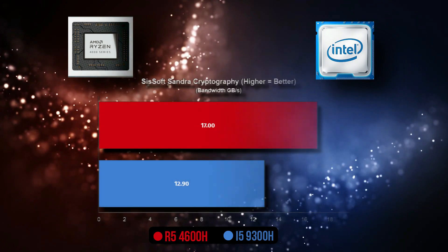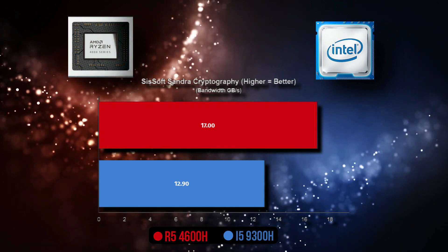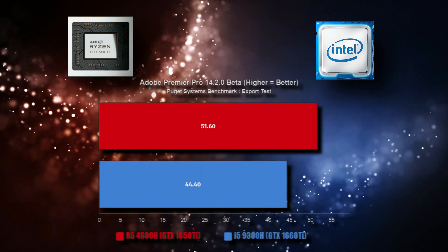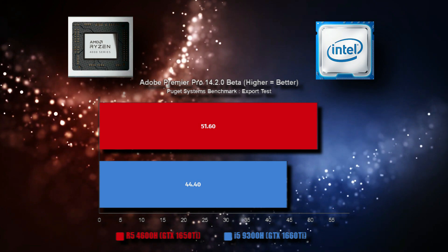In the cryptography benchmark, the Ryzen 5 4600H is 24.11% ahead of the Core i5 9300H.